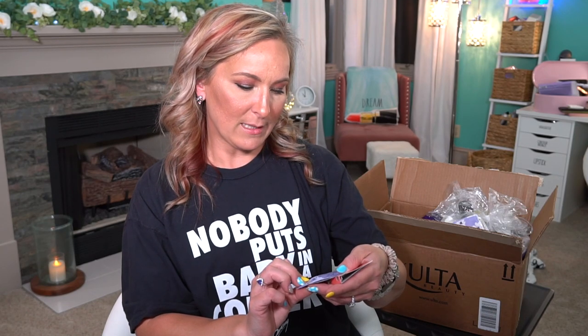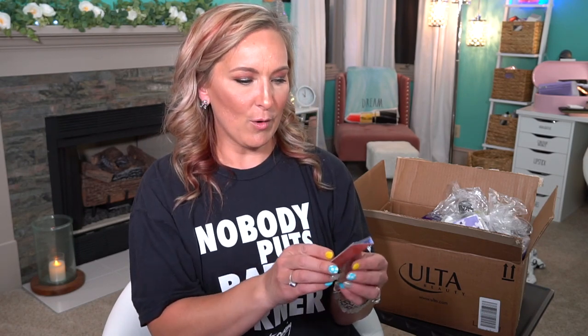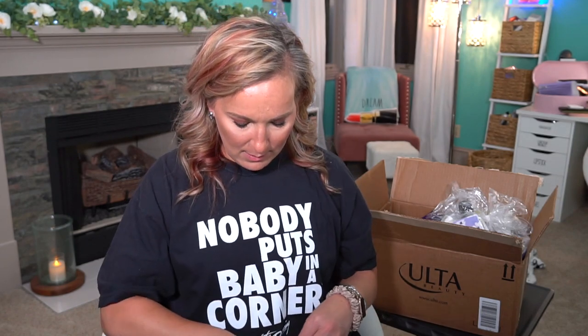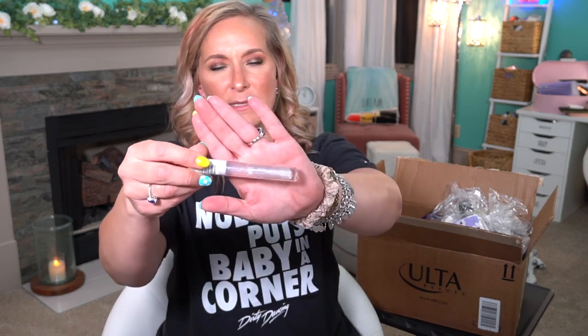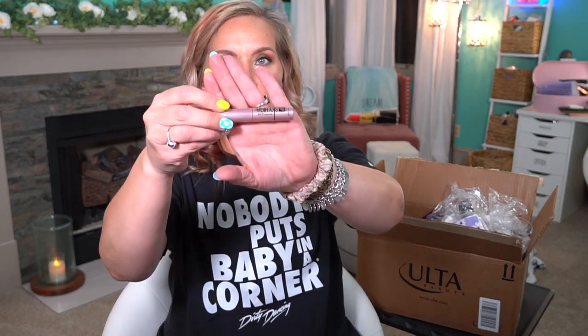We have the Sleeping Beauty Restful tablet — I'm assuming it's like a melatonin or something. Then we have the Fresh Rose Deep Hydration Facial Toner. And then we have the Michael Kors Wanderlust Perfume. We have the Pureology Hydrate Conditioner. This is full size — the Ulta Beauty Brilliant Luster Starry Sky lip gloss. Then we have the Sky High Mascara from Maybelline.